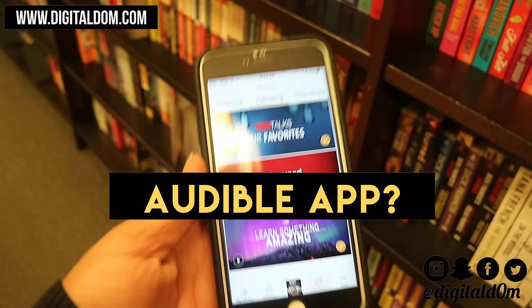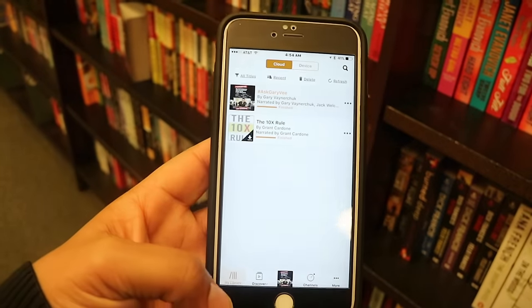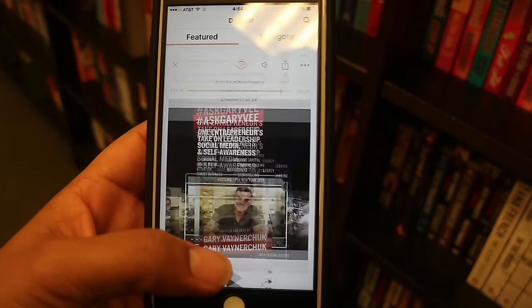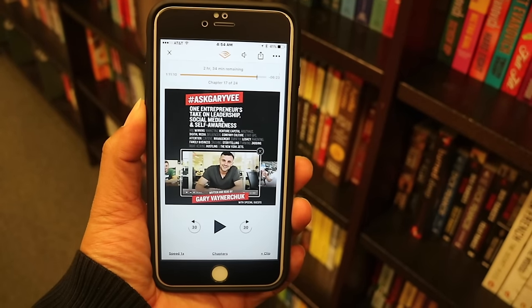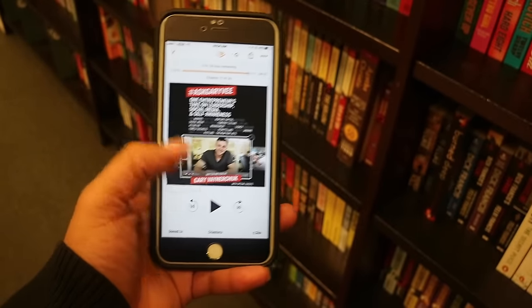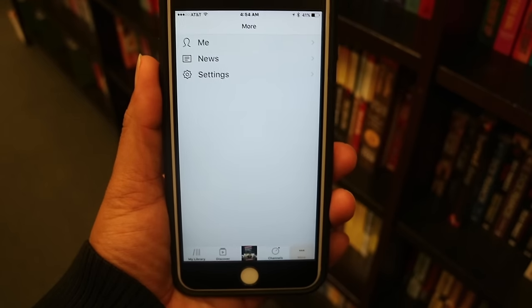The second item to consider is the Audible app. It's a really easy to use interface — I love things that are mobile because I'm always on the go. Within the app itself, you can actually check out channels, which is kind of like a podcast type thing. And then on the discover tab, you can find different books and categories that would interest you. You can also see the interface for actually playing the audiobook — this is Gary Vaynerchuk, you can download his book. The first 30 days of Audible is free, and you get a free book, so there's really no reason to not try it out at least.